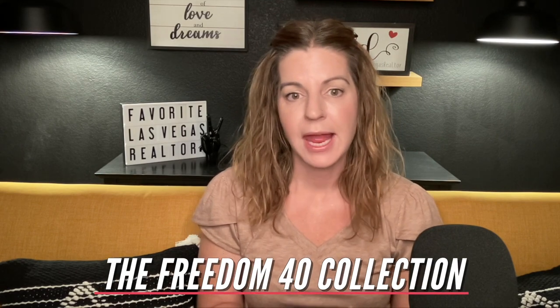The Freedom 35 Collection has square footage ranging from 1,507 to 1,811 square feet, with a starting price of $405,990. The Freedom 40 Collection ranges from 1,622 to 2,061 square feet with a starting price of $433,990, and also has three different models to choose from.